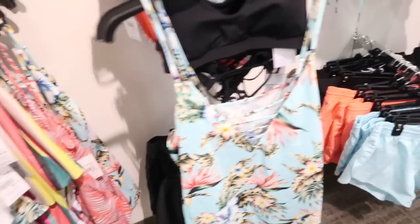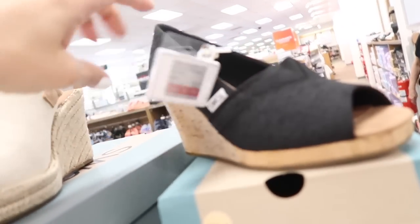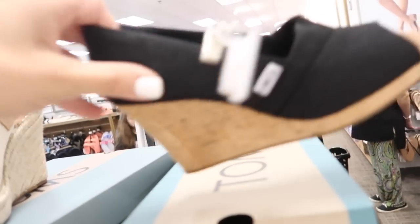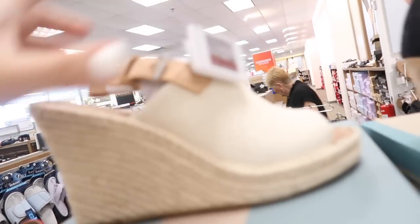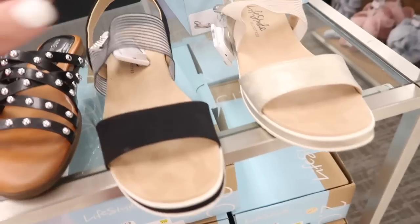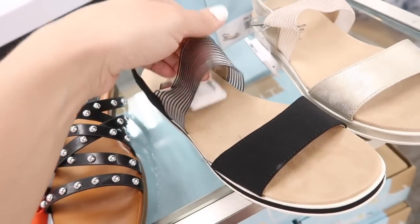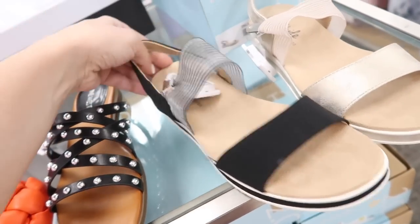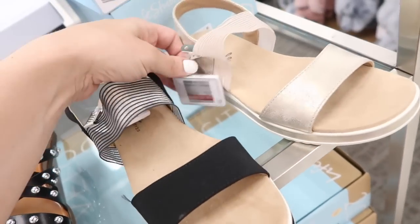A really nice little set. New wedges from Toms — these do have that peep toe, on sale for $59.99 in this canvas material. Also new from Toms is this espadrille bottom with the sling back, little buckle detail, on sale for $59.99. New colors in these little flatforms from Life Stride — this has that mesh elastic, little sling back, nice cushion on the bottom, in the black and also in the canvas.